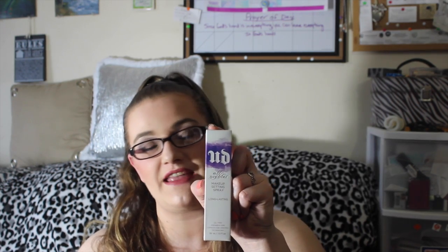This is the Urban Decay makeup setting spray — the long-lasting All Nighter.